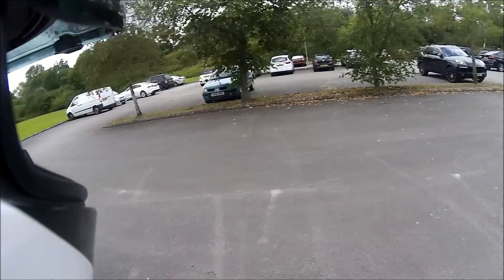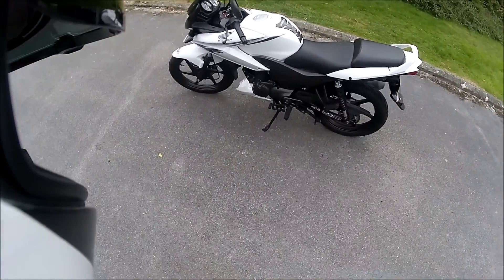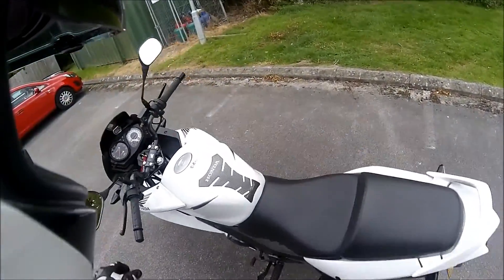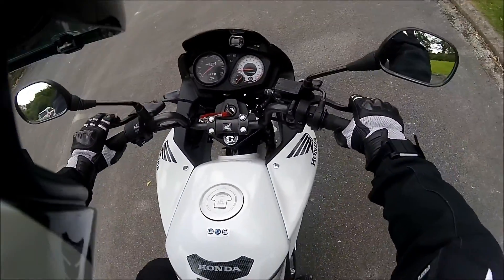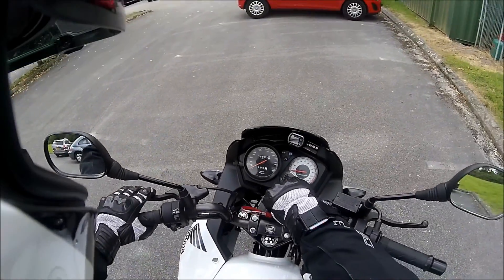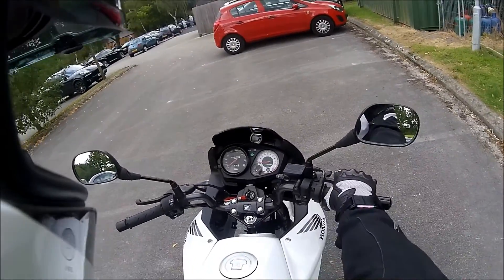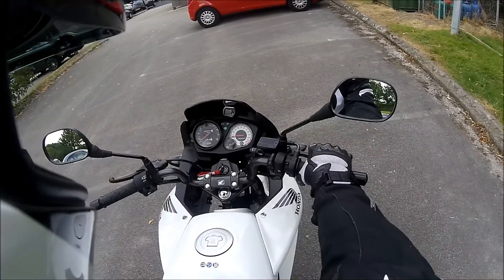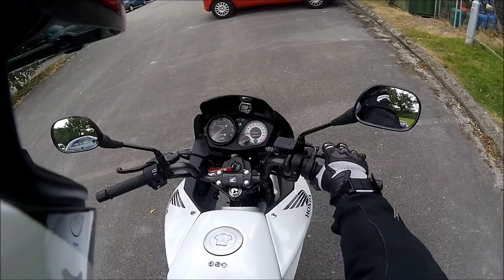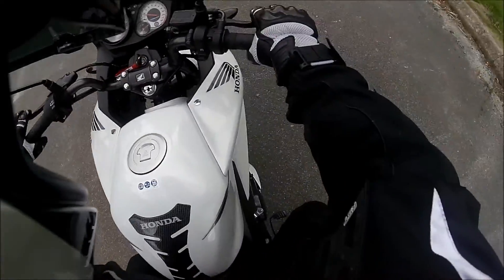It's always started okay. I've been changing it all myself - it's had a regular service and a big service. Everything's been brilliant. It starts on the button. As you can see, it's at 8,533 miles, so I've done about two and a half thousand miles since March. I don't need a bike for work or anything, it's just basically to have a bit of fun on, so I've just been riding around really.